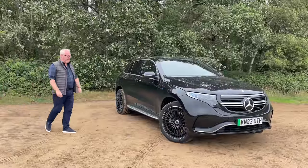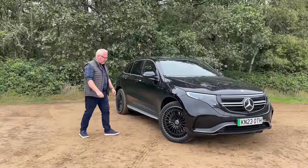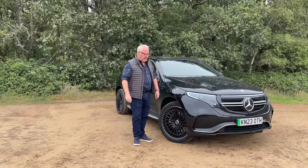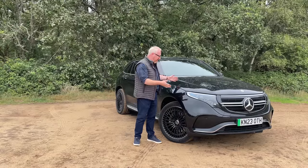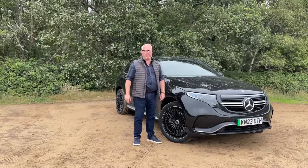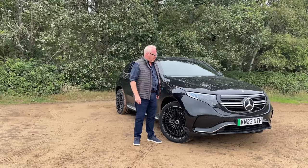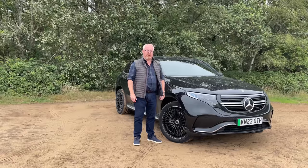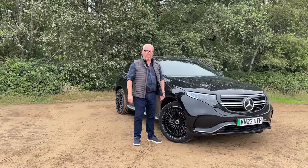To help me answer that question, I've got this — the Mercedes-Benz EQC 400. It's not a new model, it's not even a facelifted one. It's the same car that we road tested four years ago. But I want to know: is it still competitive four years on, given the fact there's now much newer competition?